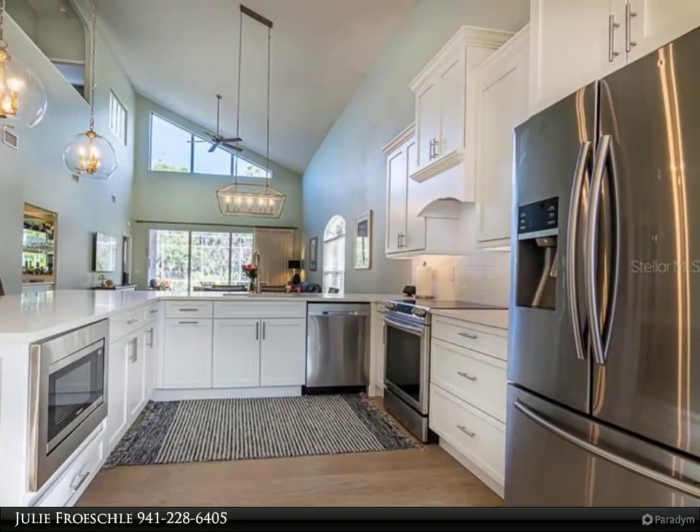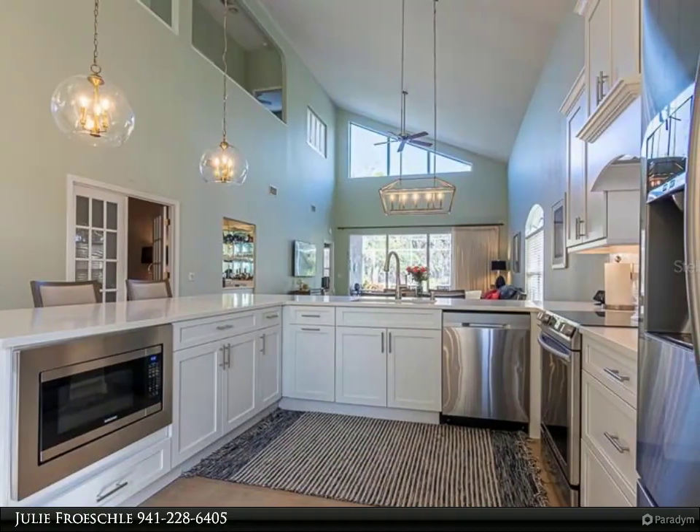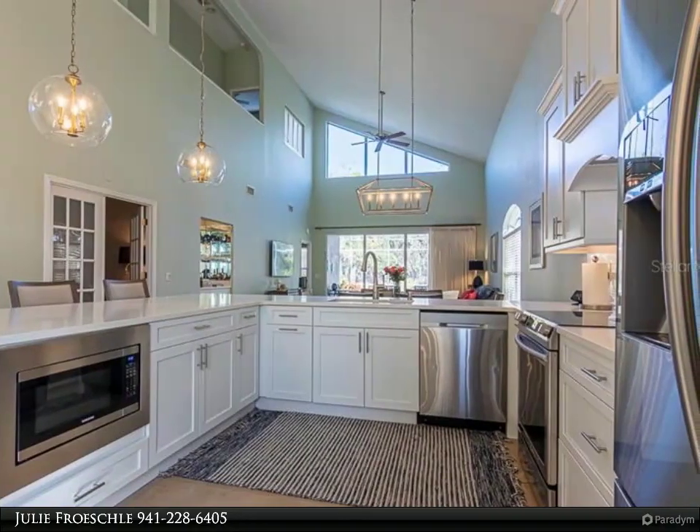The second full bath and half bath have been tastefully remodeled with exquisite quartz counters, custom cabinetry, and all-new fixture lighting.